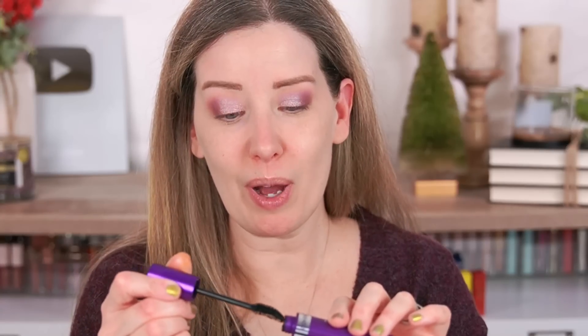Next for mascara I'm gonna use the CoverGirl lash plumping mascara. It's been a while since I used this one so I can't remember how I felt about it — let's try it again. I just wanted to do a full face of CoverGirl today. This is a relatively new product for them, it came out a few months ago. I feel like it gives a pretty decent amount of length and volume. My lashes actually look pretty good, they're not clumpy. It's a little bit of a wetter formula but it doesn't make my lashes clump together.